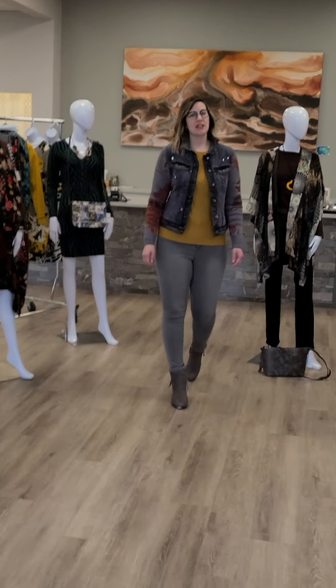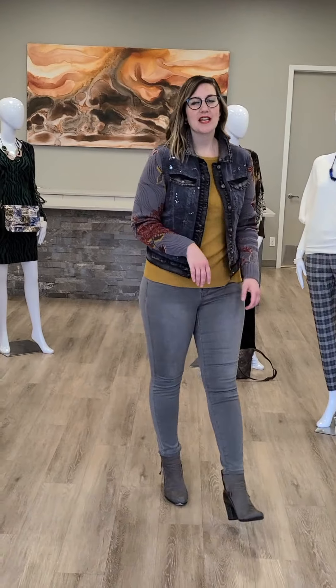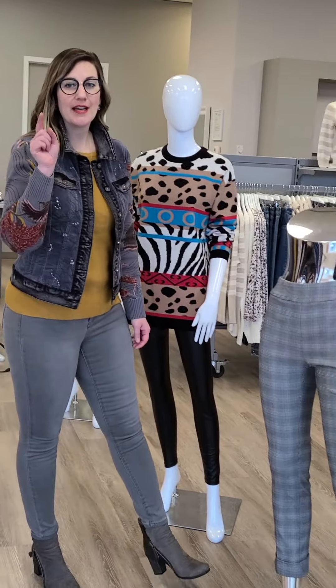Hi ladies, Laura from Revolution Boutique here. We have a lot to show you of what's hit the floor this week, so we need to start right now.